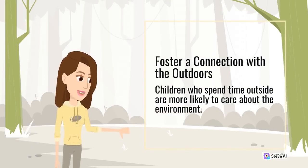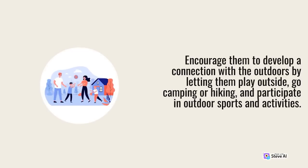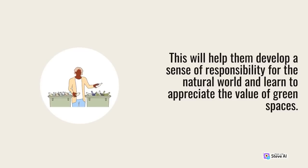Foster a connection with the outdoors. Children who spend time outside are more likely to care about the environment. Encourage them to develop a connection with the outdoors by letting them play outside, go camping or hiking, and participate in outdoor sports and activities. This will help them develop a sense of responsibility for the natural world and learn to appreciate the value of green spaces.